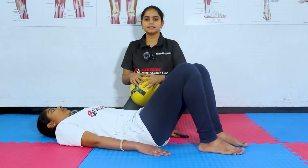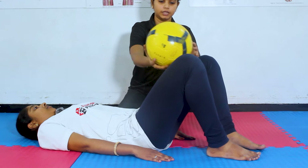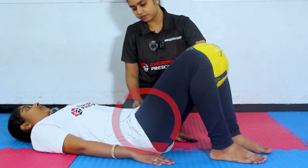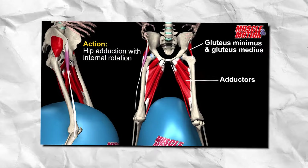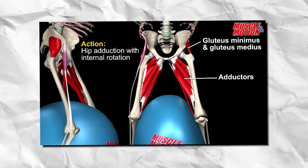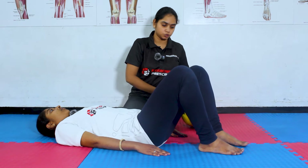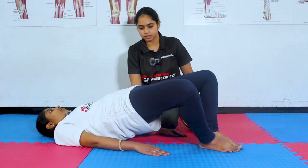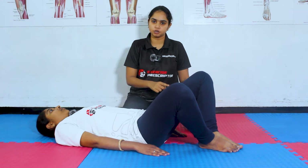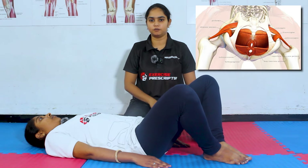The next exercise is adductor isometric bridging. For that, you have to place a ball between the knees. Do a pelvic tilt, press the ball, and now raise your back. You can feel the inner thighs and the glute muscles working. If you don't have a ball, place your feet together, open your knees, and raise your back. This helps in activation of your inner thighs as well as the glutes, which indirectly strengthen your pelvic floor muscles.